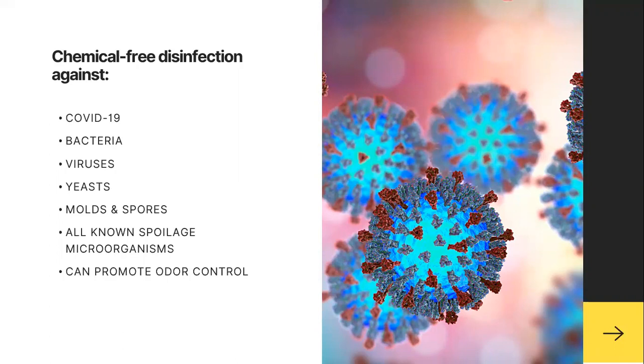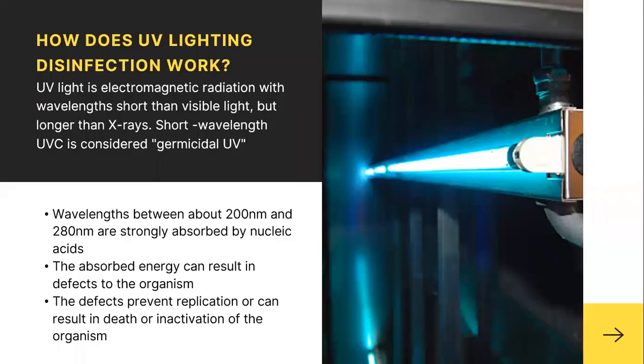An additional bonus is promoting odor control as well — all very top of mind when talking about food manufacturing. UV light is electromagnetic radiation with wavelengths shorter than visible light but longer than x-rays. That short wavelength UVC is considered germicidal UV. Wavelengths between 200 and 280 nanometers are strongly absorbed by nucleic acids, and the absorbed energy results in defects to the organism, breaking the chain. Those defects prevent replication or result in death or inactivation of the organism.